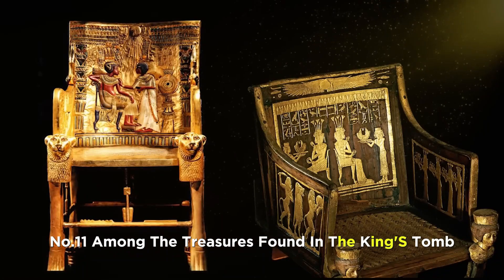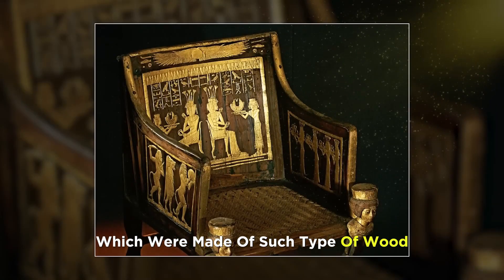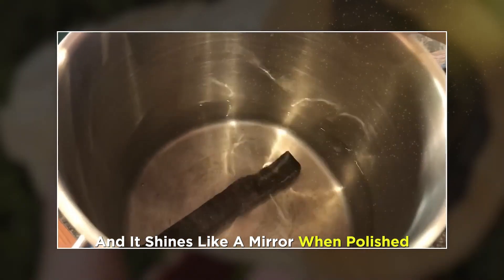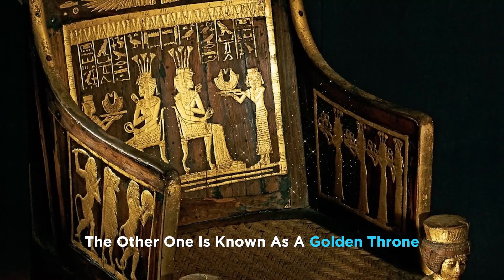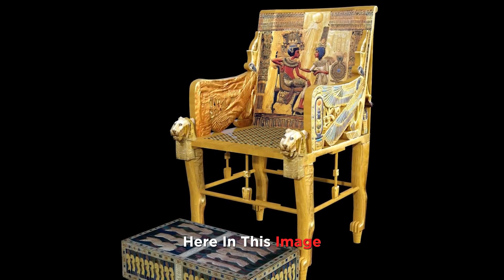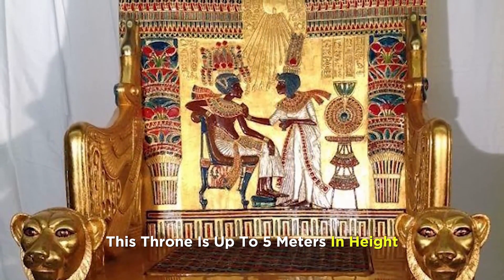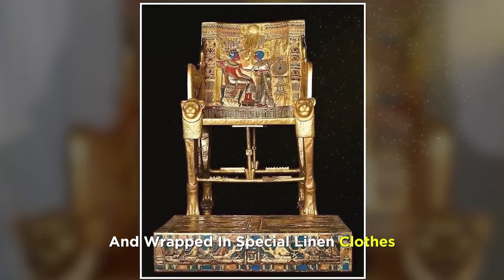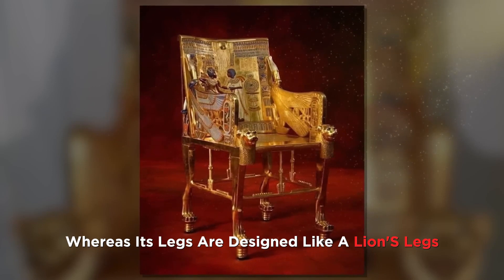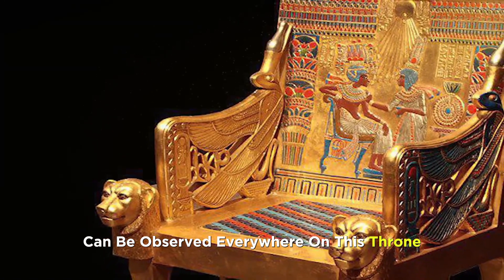Number 11. Among the treasures found in the king's tomb, there are two royal thrones. One was made of ebony — a special wood that does not float in water and shines like a mirror when polished. The other is known as the golden throne, decorated with artwork of the king and his wife; his wife can be seen spraying perfume on the king's body. This throne is covered with gold and silver layers, its legs are designed like lion's legs, and decoration of rare stones and glass can be observed everywhere on it.